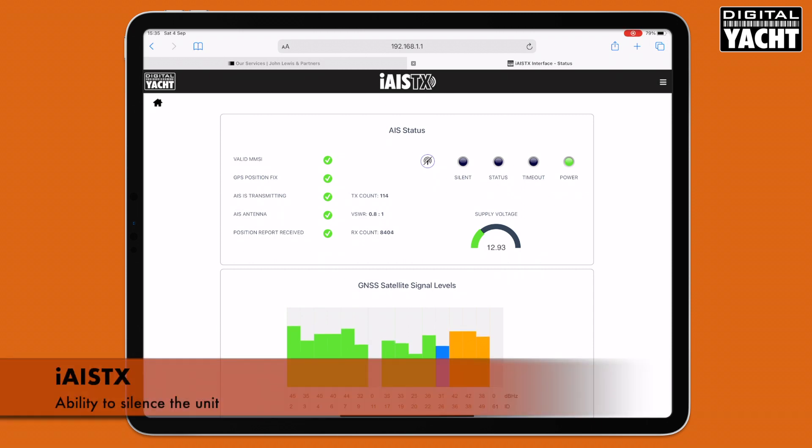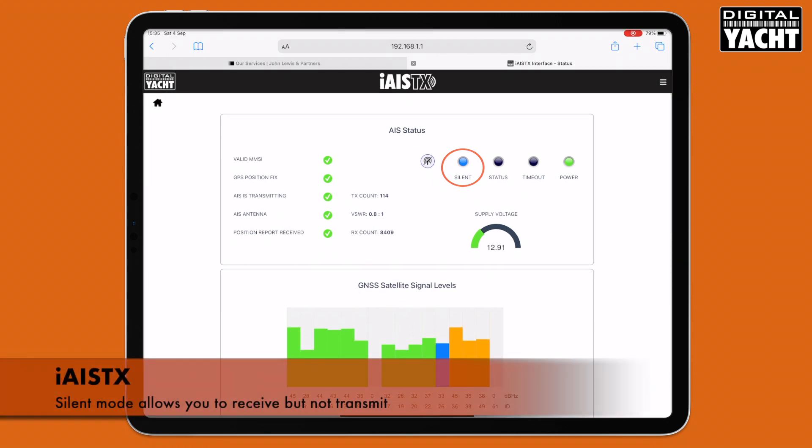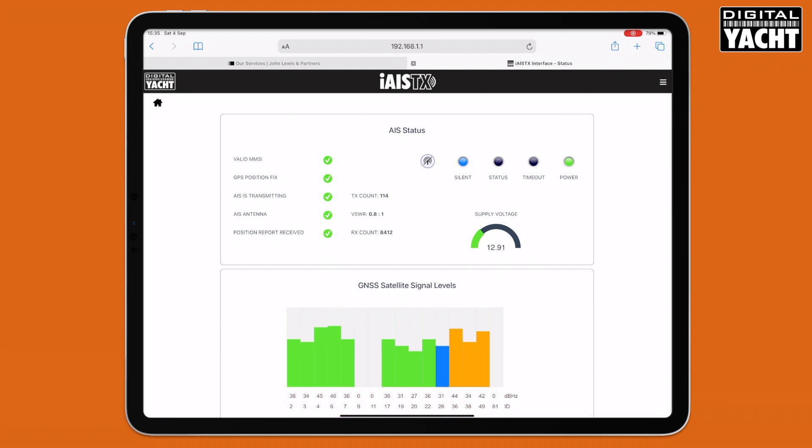You can also silence the unit if you want to, just by touching the button here. You can see it's gone into silent mode — so we're still receiving but not transmitting. Really nice feature there. Everything is controlled through the web interface, which is nice and easy. So that's the iAISTX, our latest transponder — available now and great value for money too.